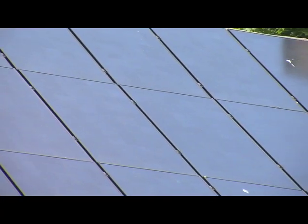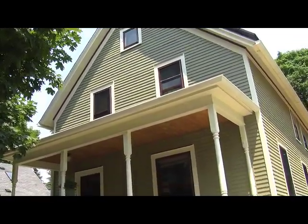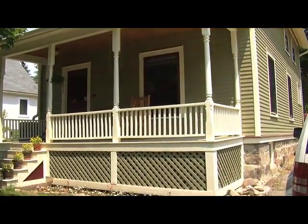It's just great to be able to have this comfortable environment and not feel guilty about it in any way. Solar panels on the roof provided the finishing touch to a project that turned this early 1900s dwelling into an energy miser.